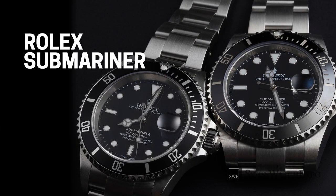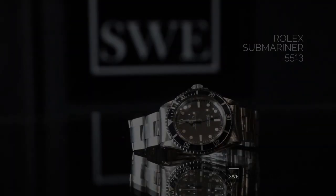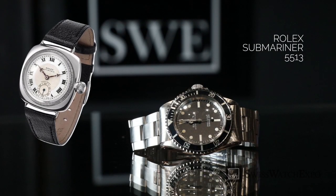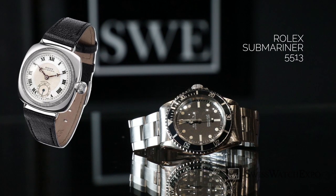First on our list is the Rolex Submariner. The Sub has been in continuous production since its launch in 1953, and remains one of the most recognizable watch designs today. Rolex already had water-resistant watches since the 1930s, after they launched the waterproof oyster case.